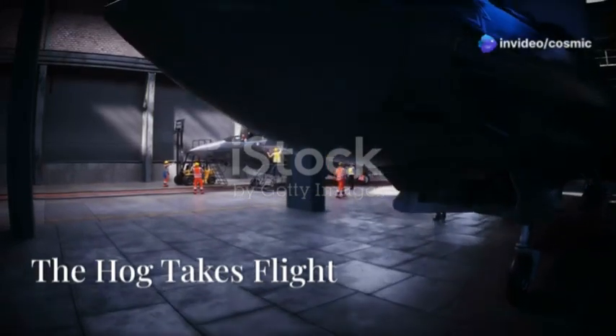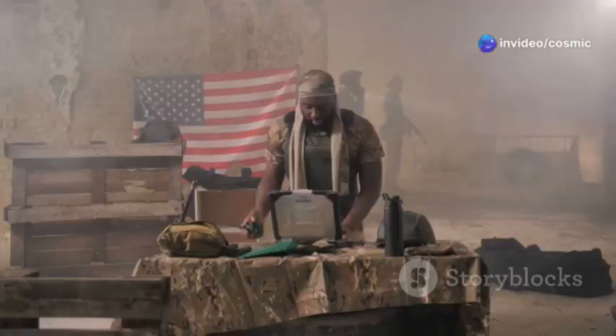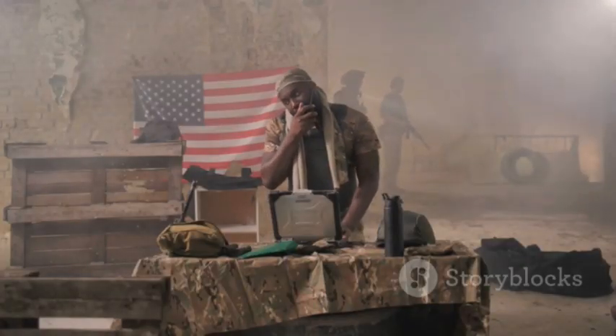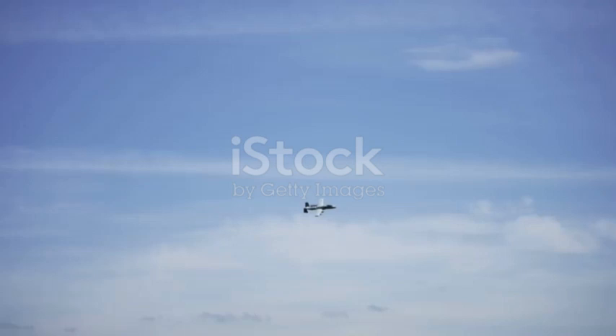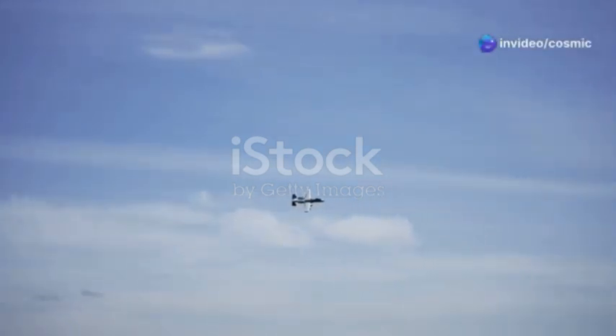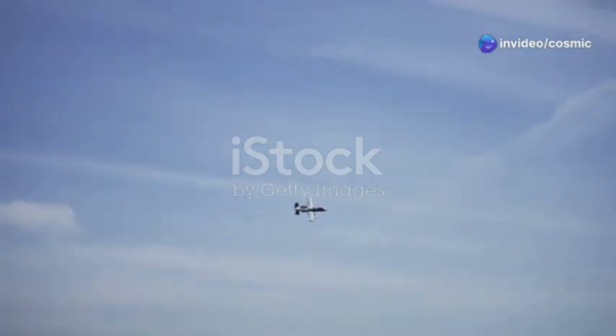Hey there folks, Mike Rowe here. Today we're diving into the world of military aviation, a realm where technology, strategy, and raw power converge to create some of the most formidable machines ever to take to the skies. From the sleek, supersonic jets that dominate the skies to the rugged, battle-hardened aircraft that provide essential support to ground troops, each plays a crucial role in modern warfare.